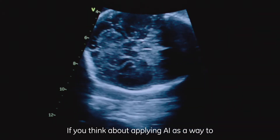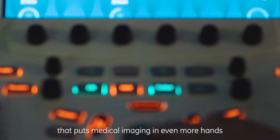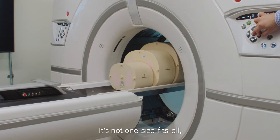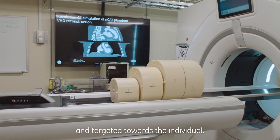If you think about applying AI as a way to guide everyone to be an expert user, that puts medical imaging in even more hands and on more bodies around the world. It's not one-size-fits-all, but more personalized and targeted towards the individual.